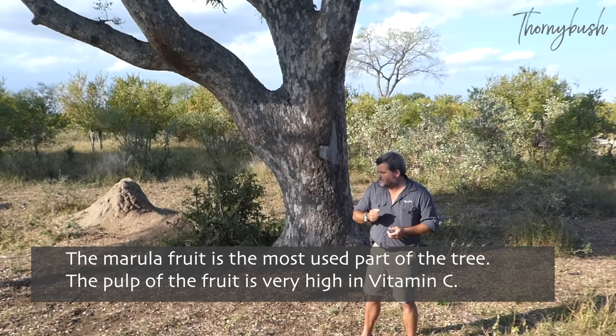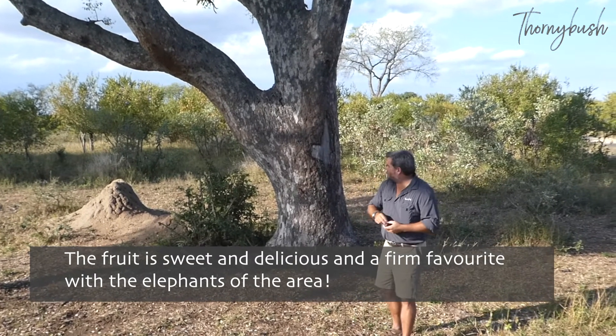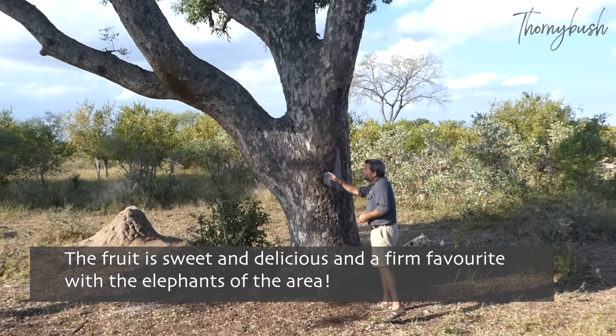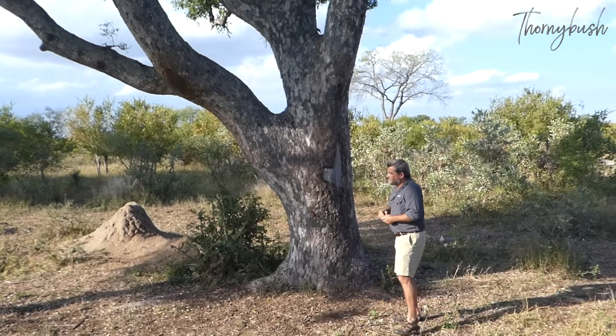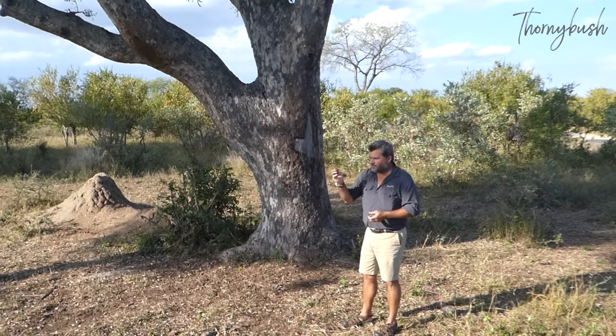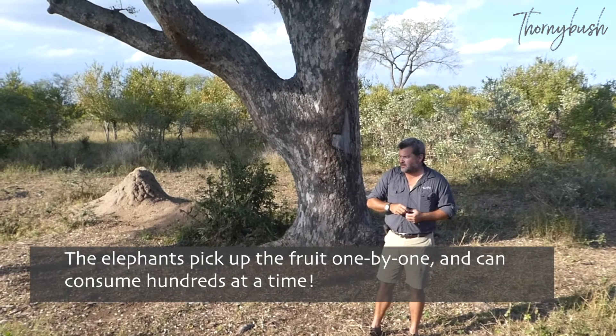The elephants in the African savannah are particularly fond of this tree. They don't so much eat the tree itself, although they do from time to time damage the bark. You can see some of the limbs of this tree are damaged, but in general they avoid the tree because the leaves and the bark are not that palatable. What they're looking for is the fruit, which they pick up one at a time and consume hundreds every day.